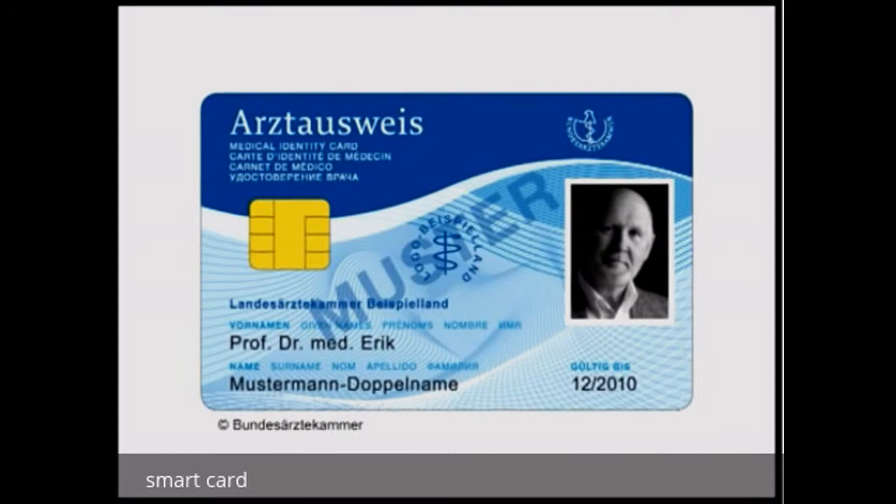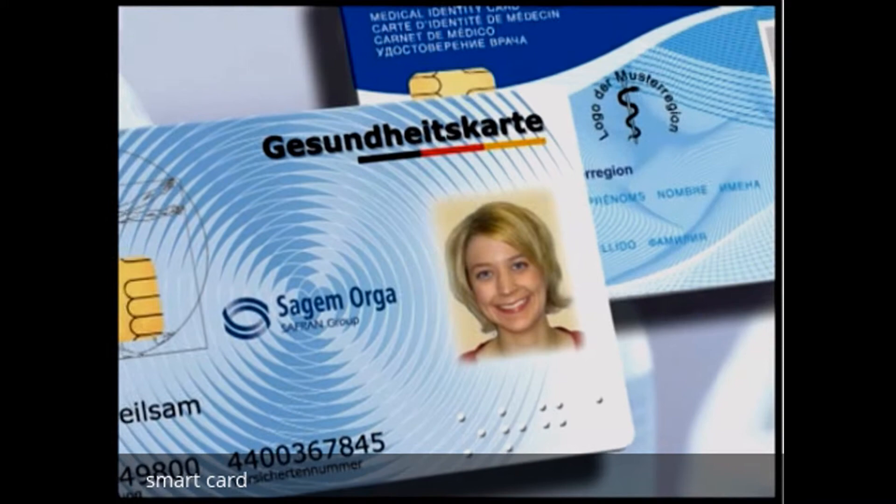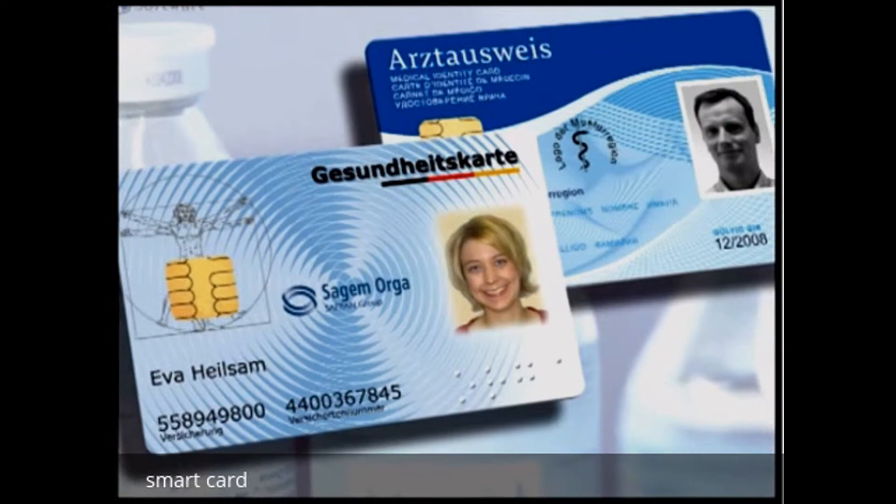Currently Aloha works with 45 different smart cards from all over the world, including ATM cards, eHealth or eID cards used in Germany, Switzerland, Portugal, Belgium, Austria, Saudi Arabia and more.